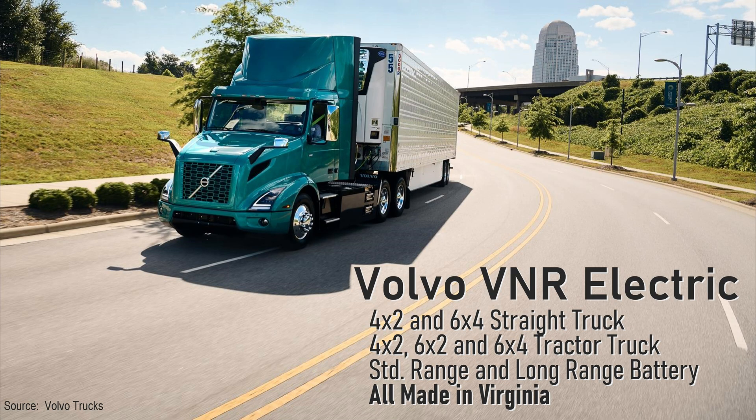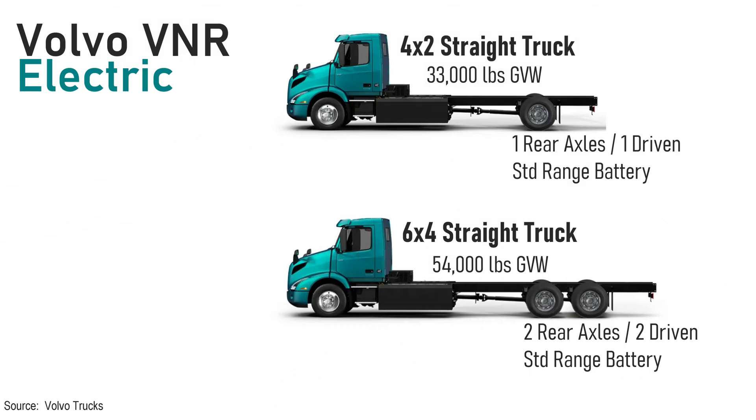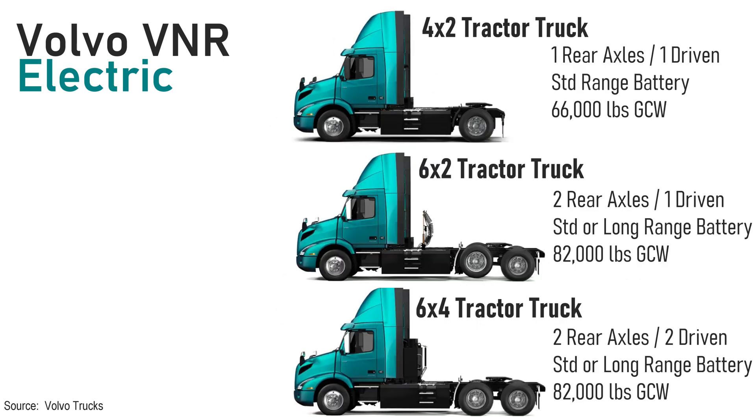Volvo makes their VNRs in Virginia. It offers more configurations than the Freightliner. You can get a straight truck where a cargo box or something else can be added to the back. You can get it as a 4x2 tractor that can be used to haul lighter trailers with the standard range battery pack. There are also 6x2 and 6x4 models. The 6x2 has only one set of rear wheels driven, while the 6x4 is a tandem where both rear axles are driven.